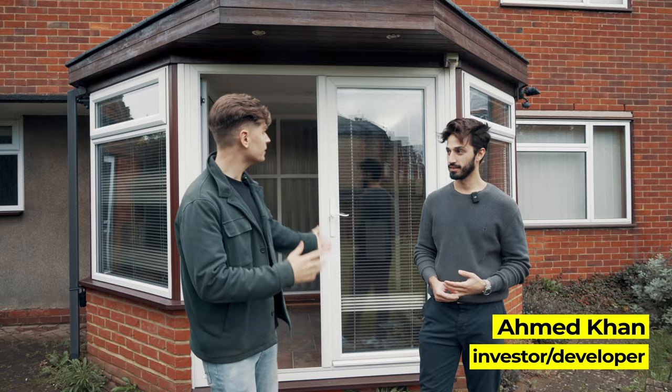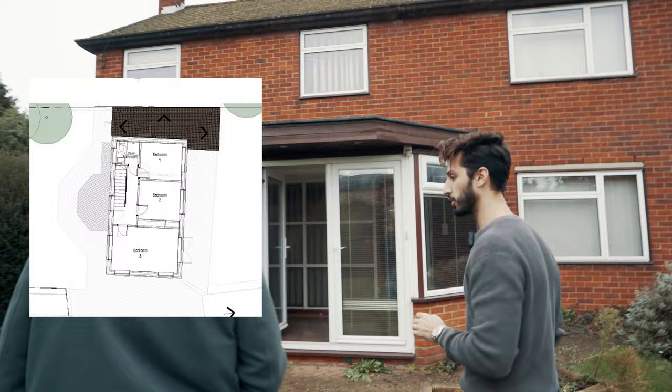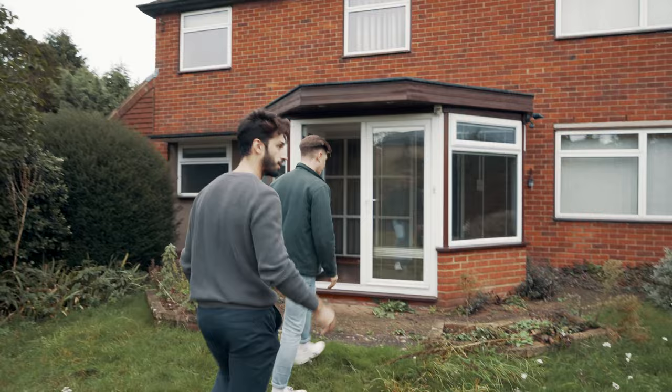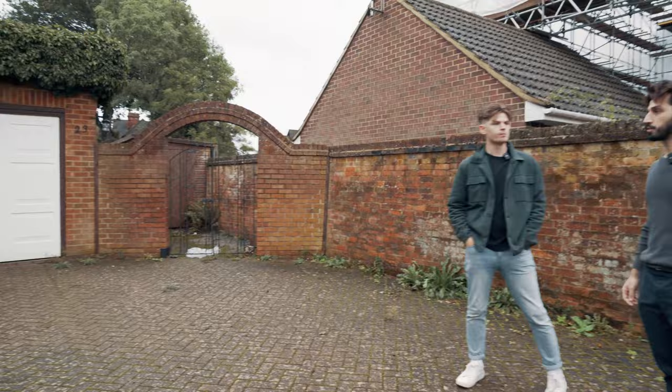It might not look like it from the outside, but it's a three-bedroom detached house. It looks a lot bigger than a three-bed detached, but it's about 120 square metres — quite wide but not that deep. The good thing is you have a lot of land at the front. You've got quite a bit of space here and also quite a bit of space on the side as well.